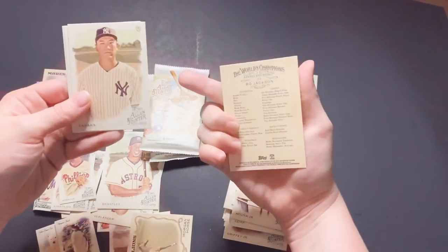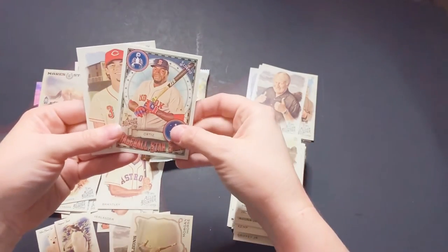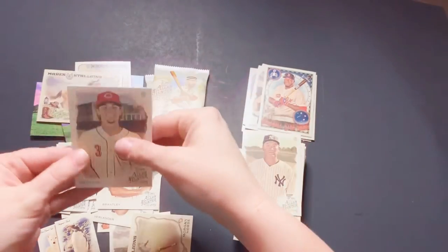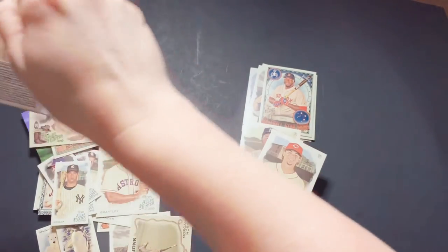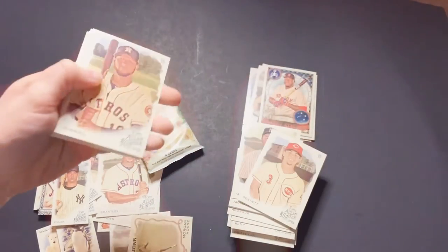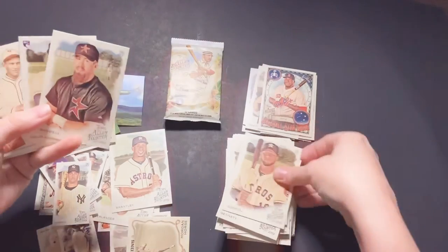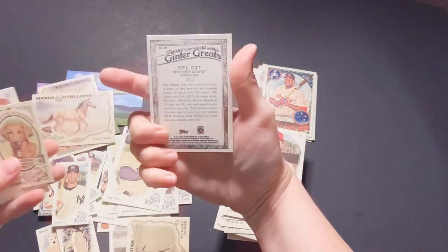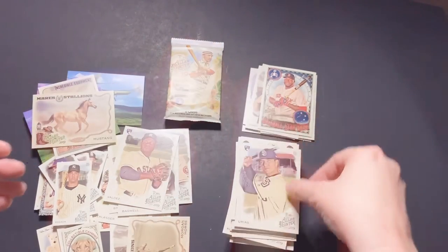Bo Jackson. Tanaka. David Ortiz again. There's his brother — Guriel. Got a Bagwell. These are my Astros pile. Valdez. Mal Ott. Mini Rhodesian Ridgeback. And Luis Urias.